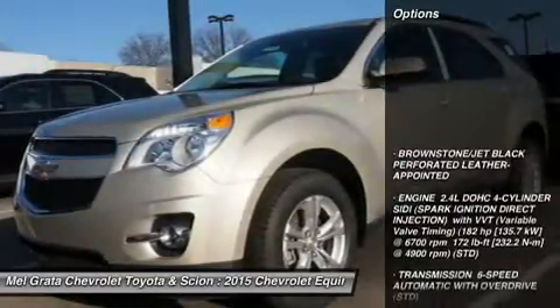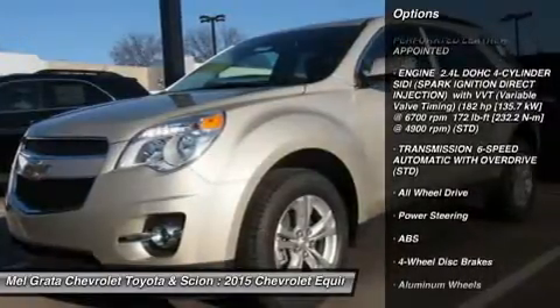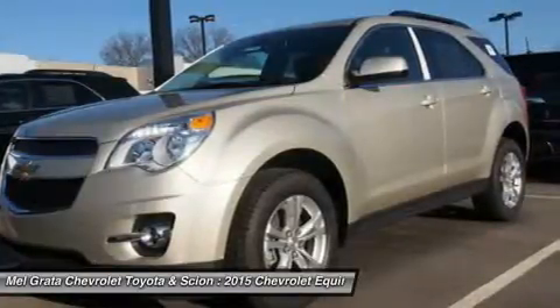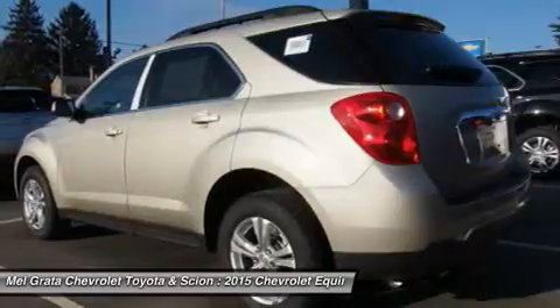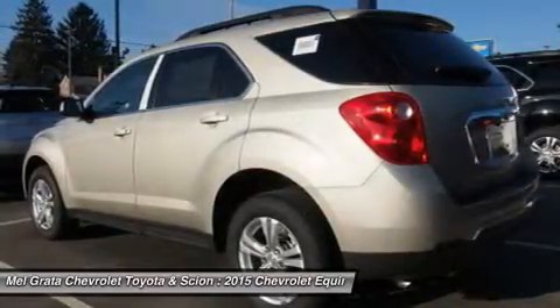The 2015 Chevy Equinox is a comfortable and quiet ride and drives like a more expensive car. It has an edge in passenger comfort, especially in the rear, where the bench seat can move several inches aft to create more legroom. Up front, driver and passenger benefit from generous-sized seats.